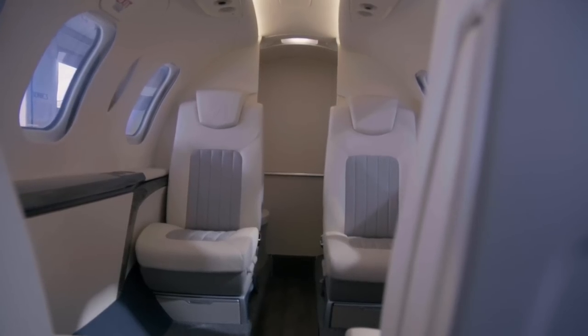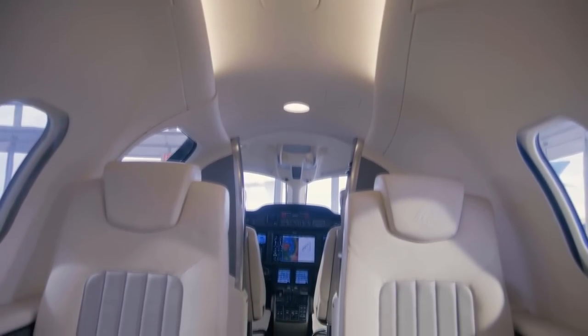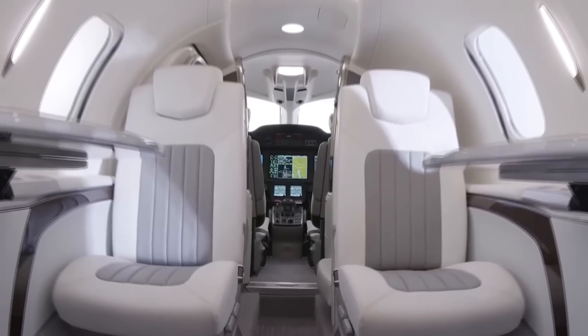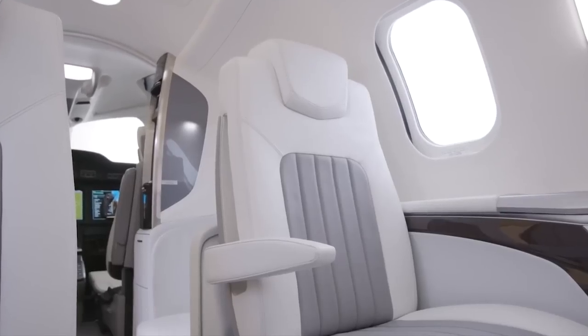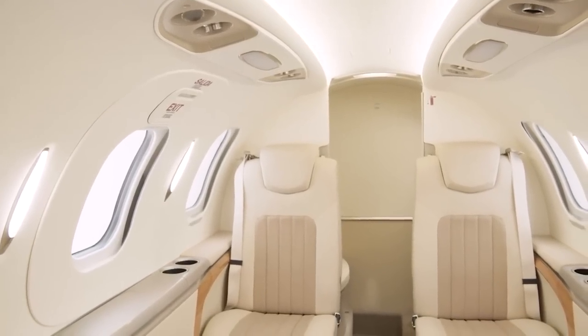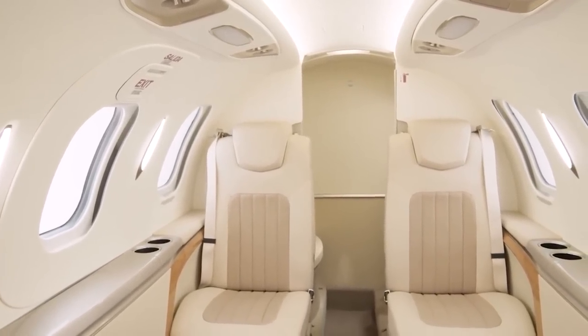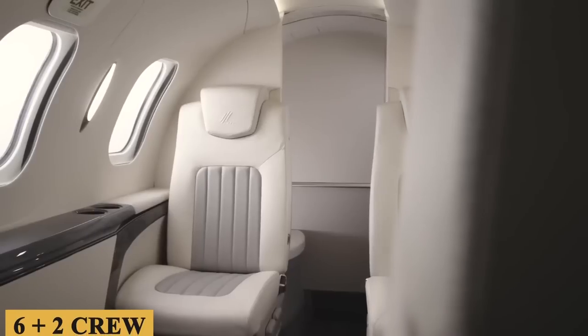The cabin includes four fully adjustable leather seats in a classic club configuration. It also features two stowable executive tables, electronically dimmable windows, and an optional side-facing fifth seat opposite the door, which can also be replaced with a galley kitchen. This brings the total to seven passengers plus one crew, or six plus two crew.